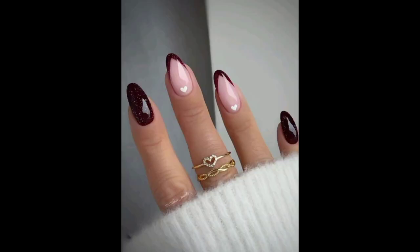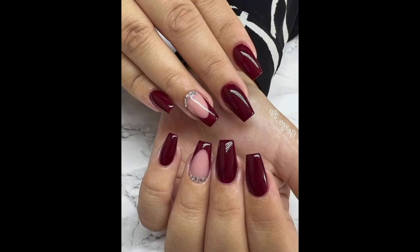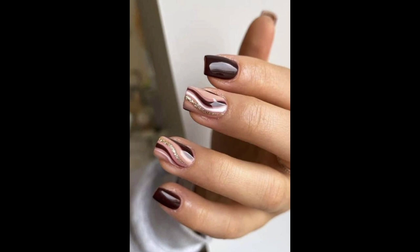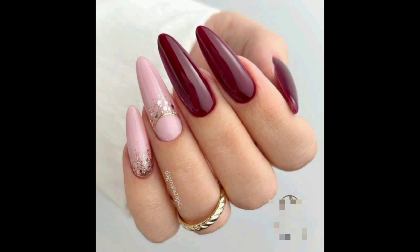Maroon is a unique nail color that's making rounds online and everyone needs to get on this trend. For those not familiar with this color, maroon is the shade of deep plum red that almost looks like red wine. In fact, it takes its name from the wine. It has a violet undertone in it which gives it a pleasant plumish color.